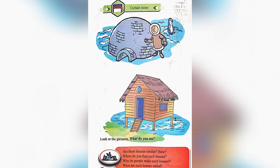Curtain Raiser. Look at the pictures. What do you see? We can see two houses in this picture. Are these houses similar? Yes, they are similar because they protect us.